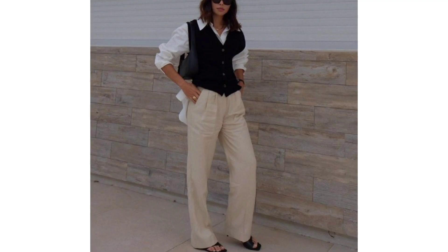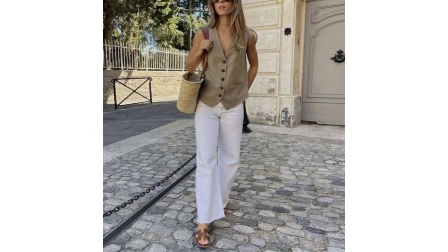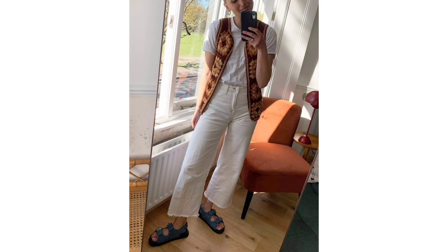Waistcoat. Wearing a waistcoat as a top is very 2023. Whether styled over a crisp shirt or a tee, worn as part of a matching suit or on its own with long trousers or a skirt — a waistcoat always makes for a perfect serving of chic.